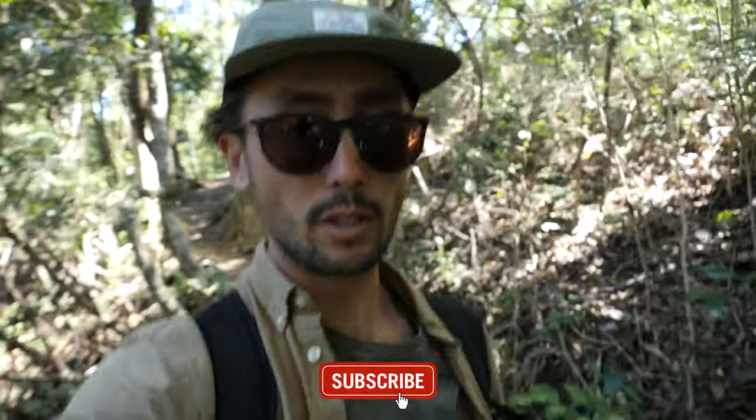Hello everyone and welcome back to CJ Explores. Today we are on the Sunshine Coast and we are heading to a waterfall called Baxter Falls. We haven't been here before and we've just found out that it is part of the Sunshine Coast Hinterland Great Walk, which means that you can access it from two directions — north and south — and we have chosen to access it from the north.